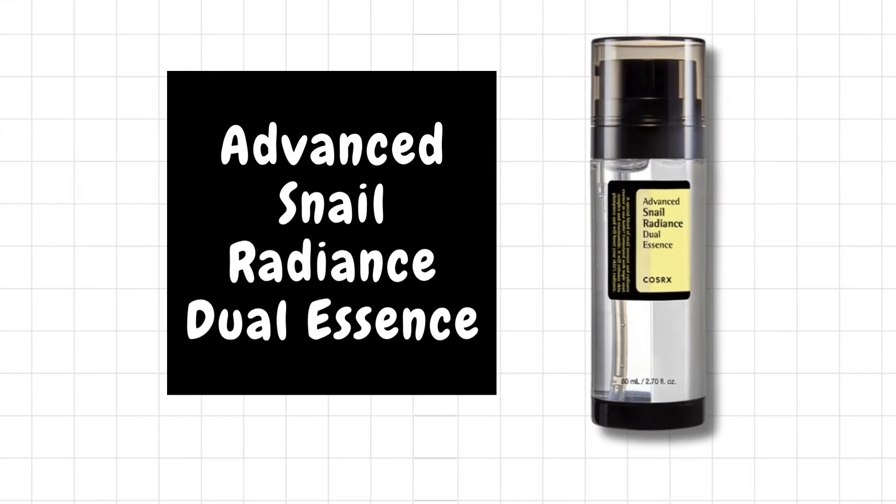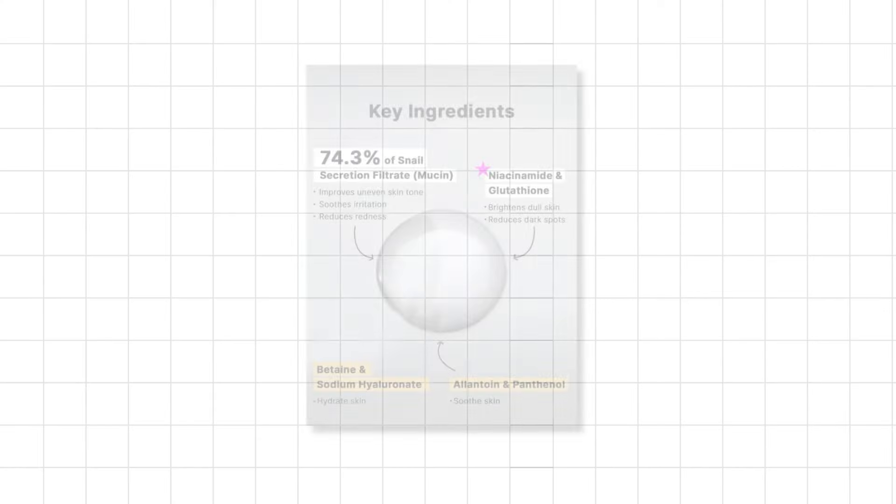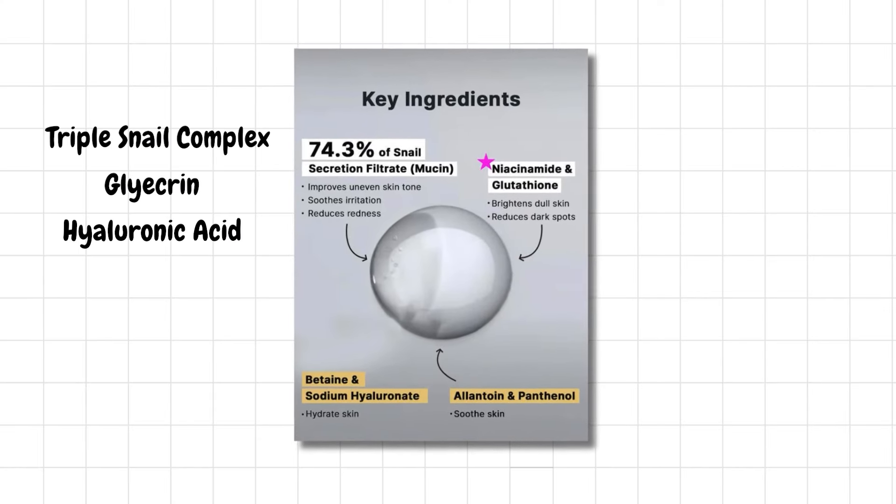Number 3 is the COSRX Advanced Snail Radiance Dual Essence — I think this is the latest release in this line. It contains a triple snail complex, glycerin, hyaluronic acid, and glutathione niacinamide, meaning they've now introduced a brightening effect along with added hydration. I did notice a slight improvement in my skin tone after using this product, specifically in evening out my skin tone. However, I wouldn't recommend it primarily for hyperpigmentation, but it's a great choice if you want to keep your routine simple and target dehydration and blemishes with a single product.